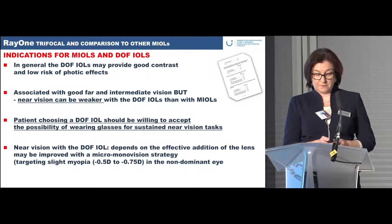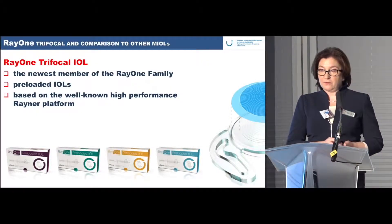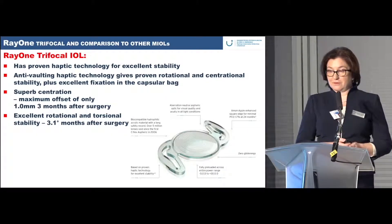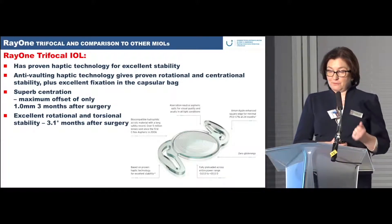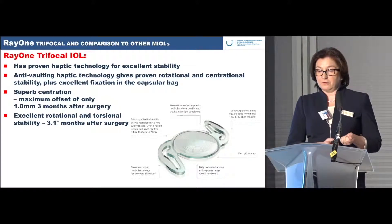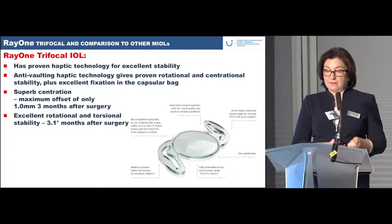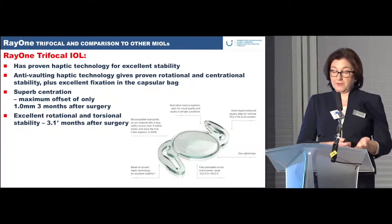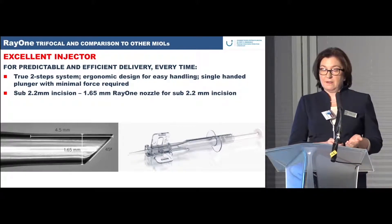The Raiwan trifocal IOL is the newest member of the Raiwan family — a preloaded IOL based on the well-known high-performance Raiwan platform. For me, the most important feature is the superb centration, with a maximum offset of only one millimeter after three months. Rotational and torsional stability is approximately three degrees at three months post-surgery, and the platform is excellent — a preloaded lens with very good stability.